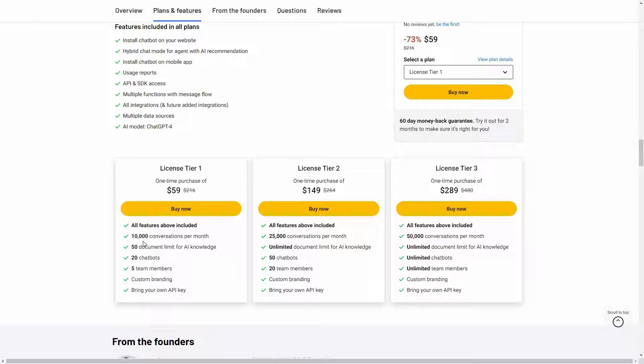Tier 1 costs $59 and gives you 10,000 conversations per month, a 50-document limit for AI knowledge, 20 chatbots, 5 team members, custom branding, and the ability to bring your own API key. Tier 2 lets you have 25,000 conversations per month with unlimited document limit. Tier 3 gives you 50,000 conversations per month, unlimited document limit, unlimited chatbots, unlimited team members, custom branding, and your own API key.